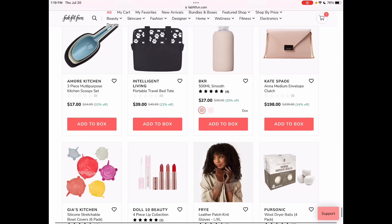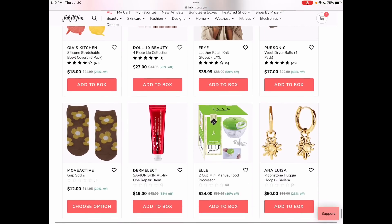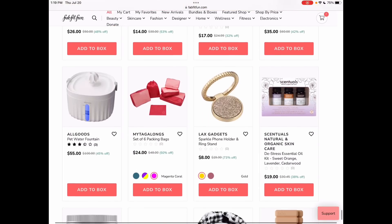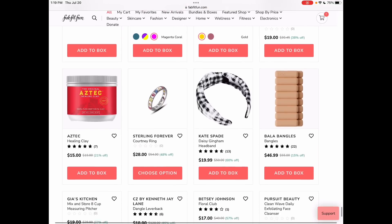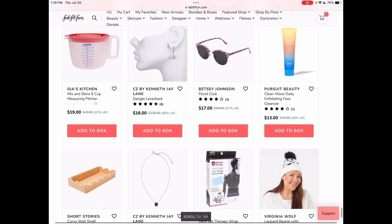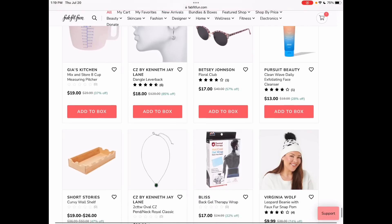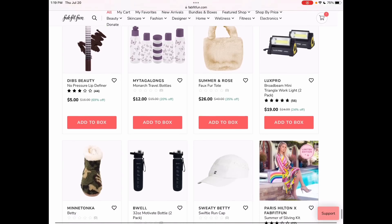Amore Kitchen three-piece multi-purpose kitchen scoops — those are so cute. I love kitchen things. I just don't need them. I actually need to do a big kitchen clean-out. I've been married for a very long time now and I have things I've had forever — I would like new things, but my old things are perfectly fine. This Gia's Kitchen mix-and-store eight-cup measuring pitcher — how many of your moms had the Tupperware thing that looked very much like that? I know my mom did, and actually I bet she still does.